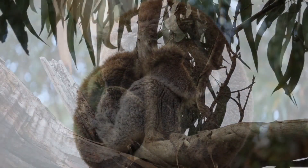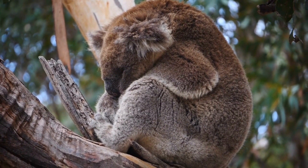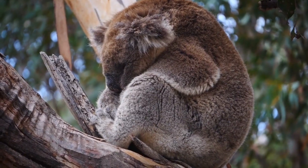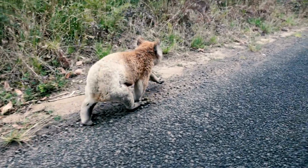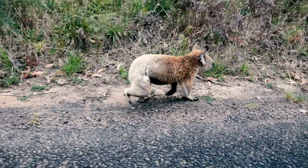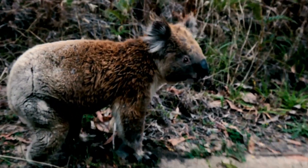Their curved spines allow them to comfortably curl up and cling to tree branches while they rest or sleep. Their rear end is uniquely adapted with a cartilage-padded area and thick fur, providing cushioning and support for extended periods of time spent perched in trees. These specialized anatomical features ensure that koalas can find both comfort and stability during their arboreal slumber.